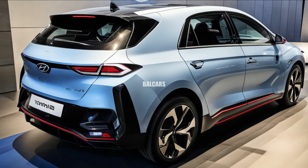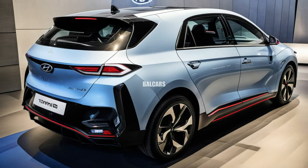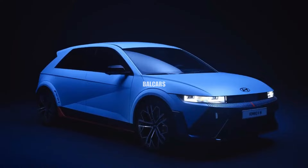The 2025 Hyundai Ioniq 5N, which combines performance and practicality, is a fantastic addition to the world of electric cars. The Ioniq 5N is longer, wider, and lower than its mainstream sister because it is made especially for track use.